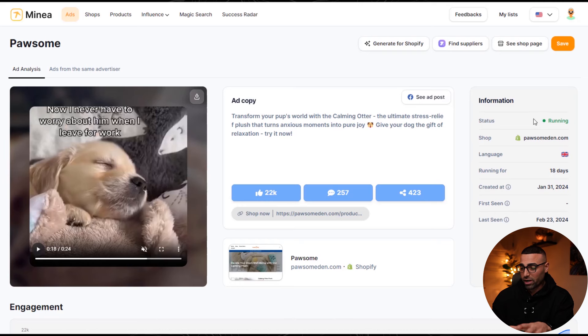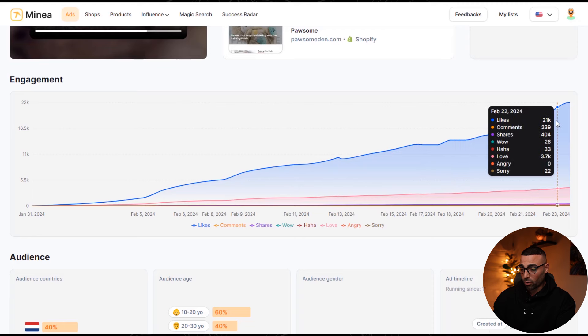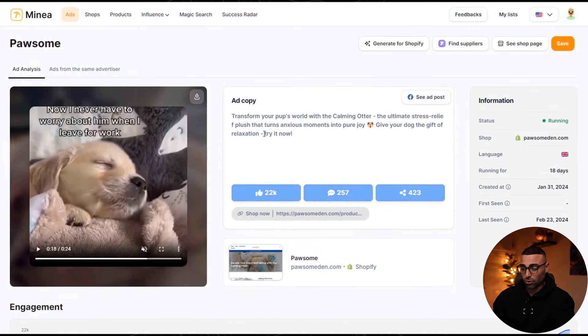Looking at the ad information, this ad has only been running for 18 days — it's literally brand new. It already has 22,000 likes, 257 comments, and 423 shares, and the engagement has been skyrocketing since the ad started. We can also see the audience gender and age breakdown, which is super useful. However, as good as this product is, you have to remember criteria number four: can you easily create content for it? If you don't have a dog or know anyone with a dog to film ad content, you're going to have a very hard time with this type of product.